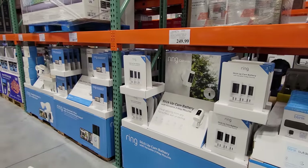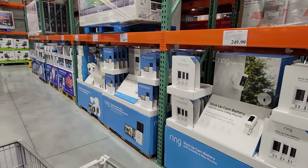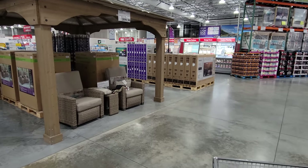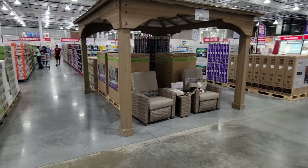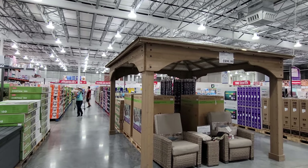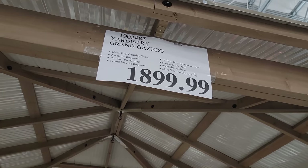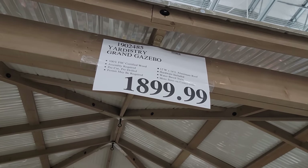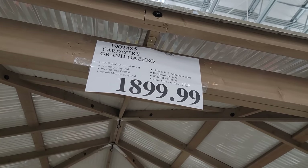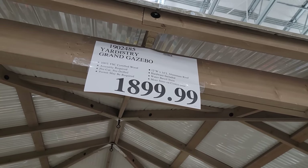We've seen Ring on sale many times here. Check out this new pavilion just in for $1,899 — not on sale yet, so be patient. This is the Artistry Grand Gazebo; it's all certified wood, pre-cut and pre-drilled, with a 12-foot by 14-foot aluminum roof.